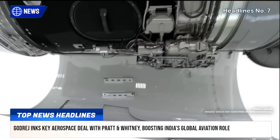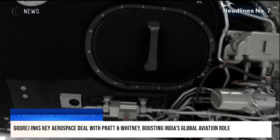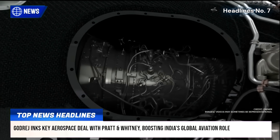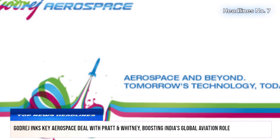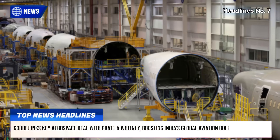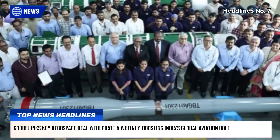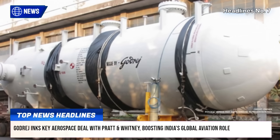With 35,000 square meters of existing aerospace manufacturing capacity and another 48,500 square meters under development, Gaudridge aims to position itself as a global player. The collaboration also supports India's broader vision under Atmanirbhar Bharat to elevate domestic manufacturing and strengthen international partnerships in high-tech defense and aviation sectors.